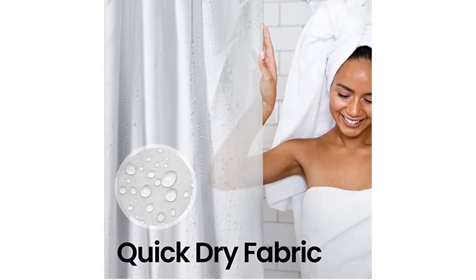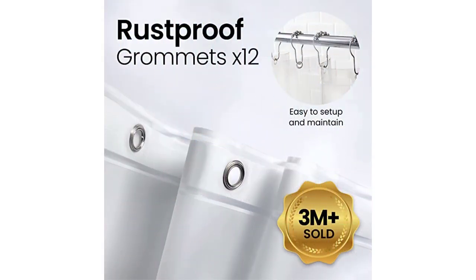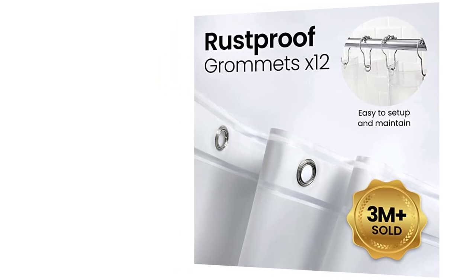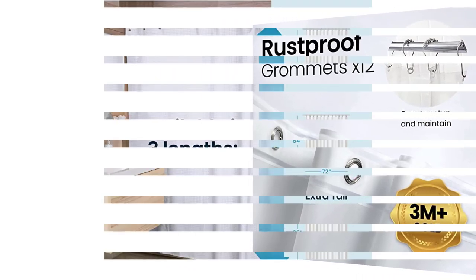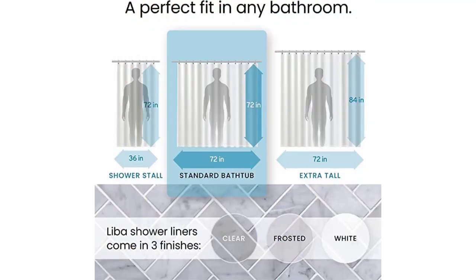It has reinforced stainless steel grommets with ball bearings instead of hooks. They roll smoothly across the rod, are easy to hang and remove, and last much longer than expected. It's thick, strong, and durable. A gauge 8, 0.2 millimeters thick curtain liner indicates a high-quality product. Apart from the standard size of 72W x 72H, Liba Piva is available in two more sizes: 36W x 72H and 72W x 84H. There are also three different styles and textures to choose from: classic white, clear, frosted, and white fabric.